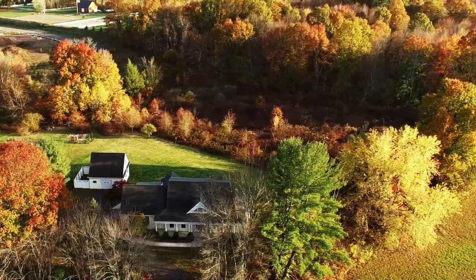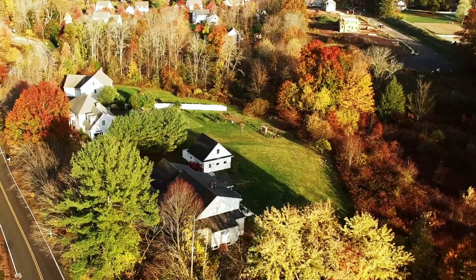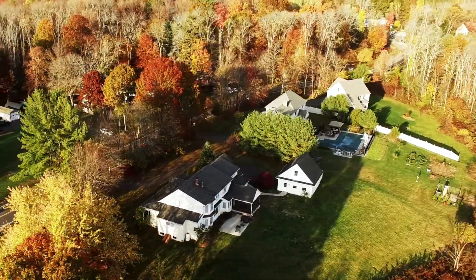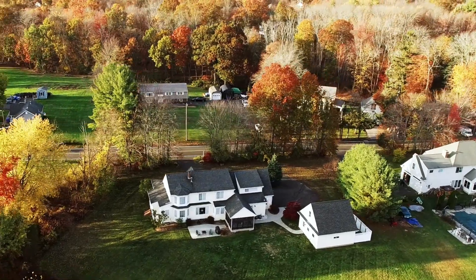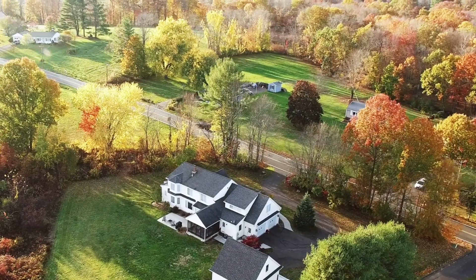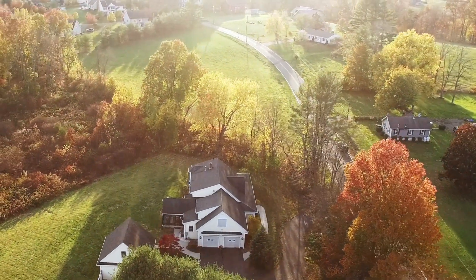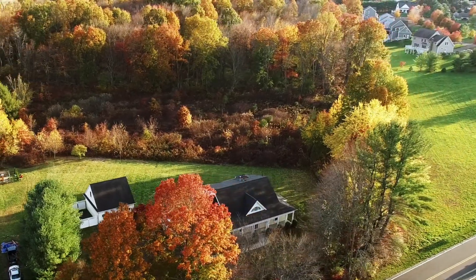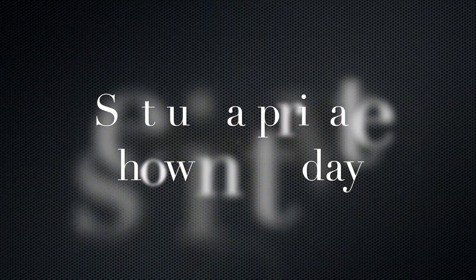Let's check out a view from above — the back of the house. This charming home has been thoughtfully designed and meticulously maintained, so set up your private showing today.